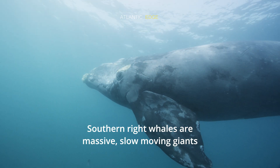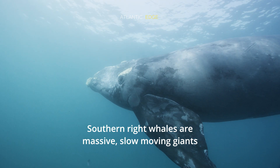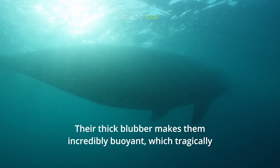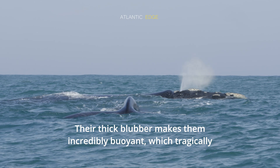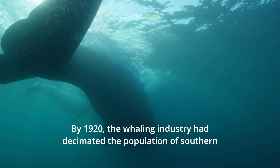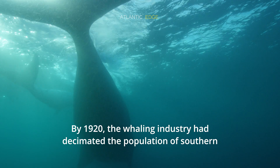Southern right whales are massive, slow-moving giants that can grow over 50 feet long. Their thick blubber makes them incredibly buoyant, which tragically also made them the 'right' whales to hunt. By 1920, the whaling industry had decimated the population.